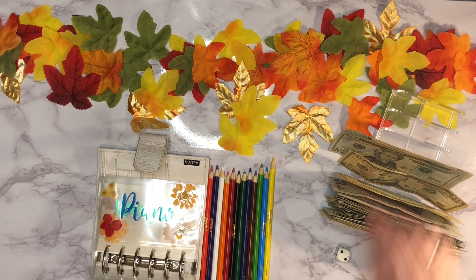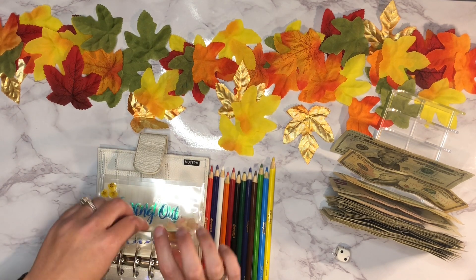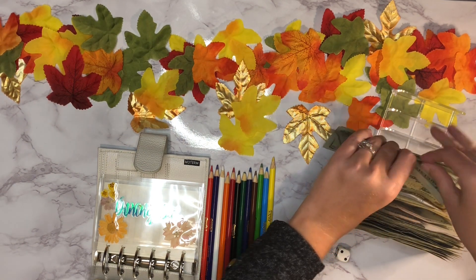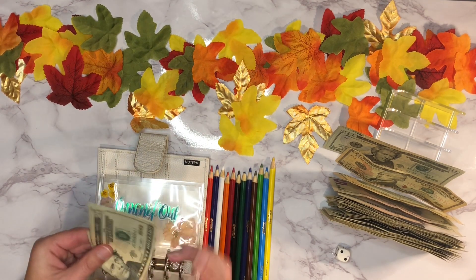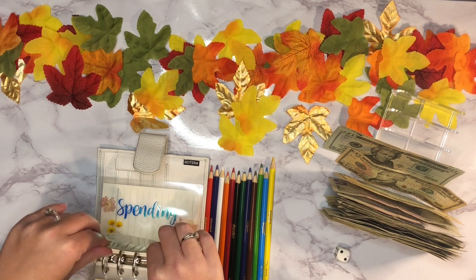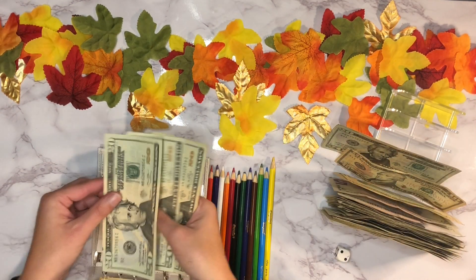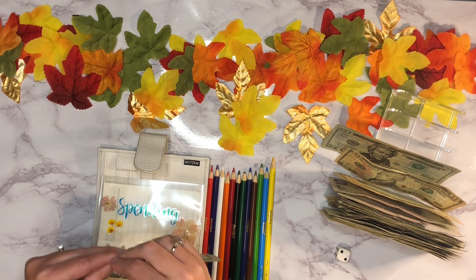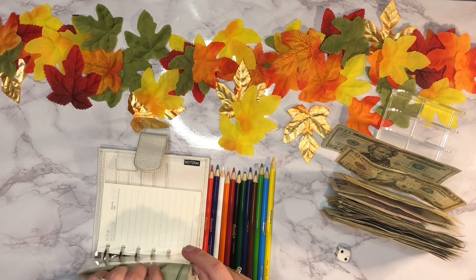Next up is piano lessons — that gets twenty dollars each week. And then we have our dining out envelope — that one gets sixty dollars, so twenty, forty, sixty going in there. And then next is our personal spending envelope — that also gets sixty dollars each week, so twenty, forty, sixty.